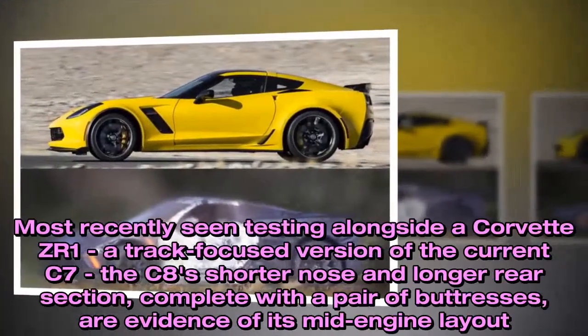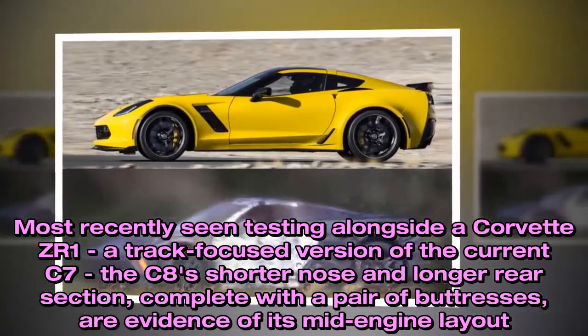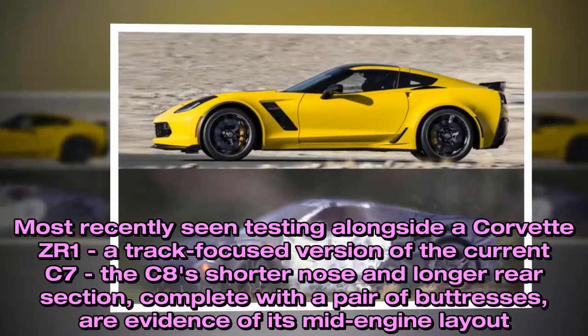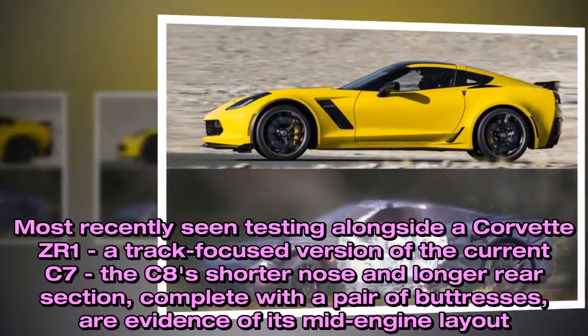Most recently seen testing alongside a Corvette ZR1, a track-focused version of the current C7, the C8's shorter nose and longer rear section, complete with a pair of buttresses, are evidence of its mid-engine layout.